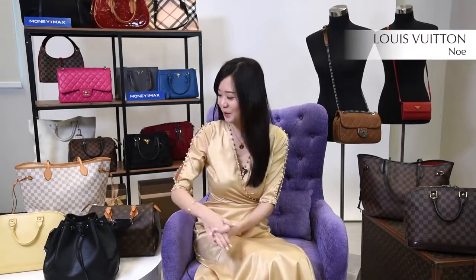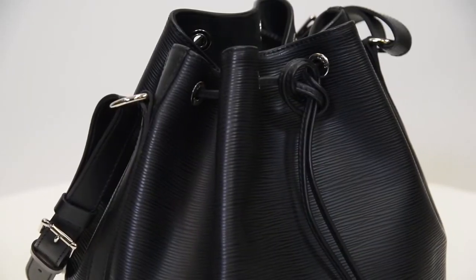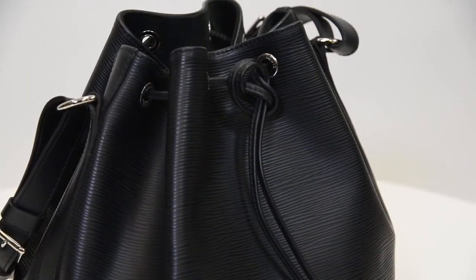Lastly, we have the Louis Vuitton Noé, which I personally adore. Did you know that the Noé was originally designed to transport champagne bottles? Today it has become a classic bucket bag, great for daily use.